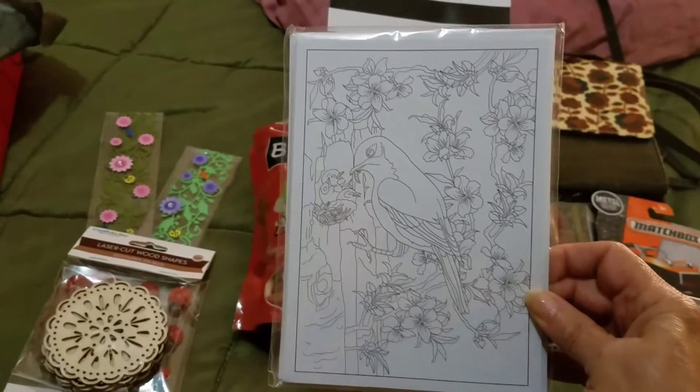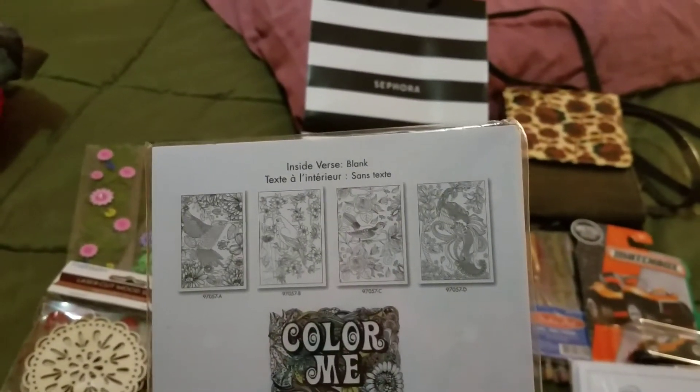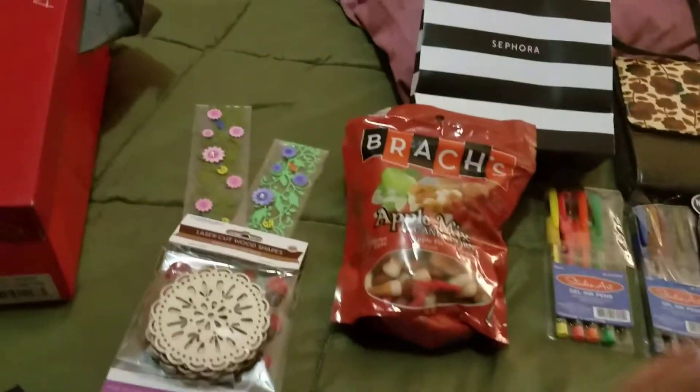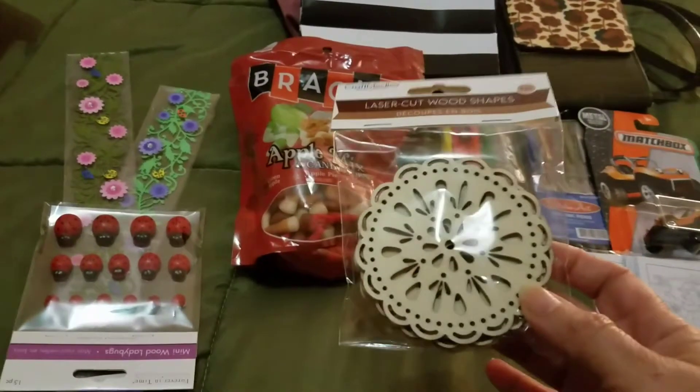They didn't have much variety anymore but these are cute. Those are the designs on the back — so cute! I can color those and mail them.